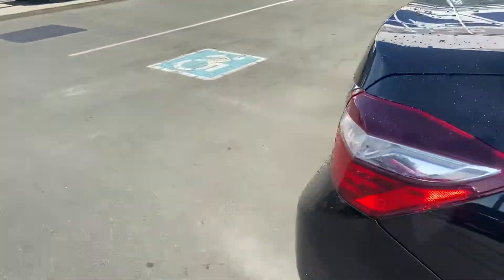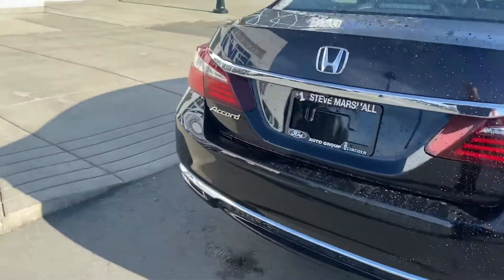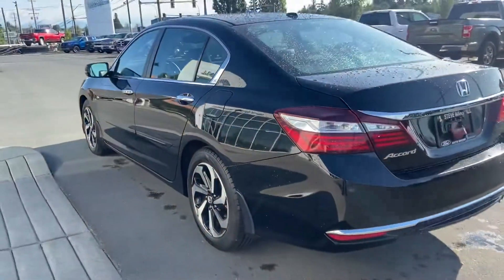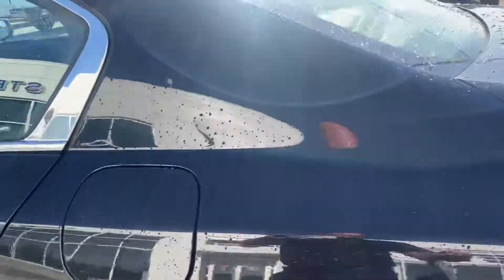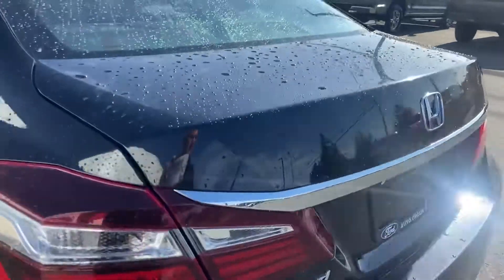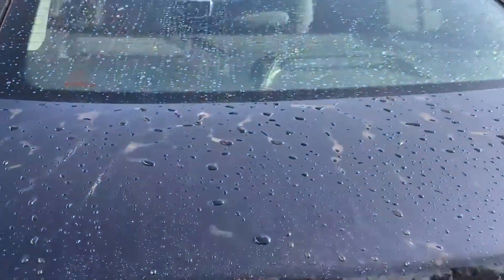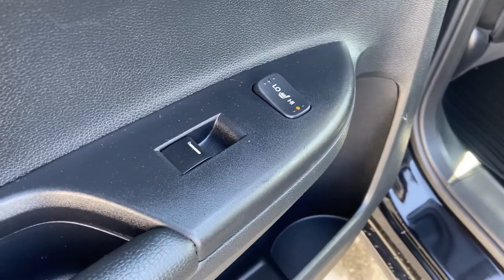The paint seems in great shape. If there are any major blemishes I'll try to point them out, but the previous Honda Accord owner took great care of this thing, that is for sure. It's also got heated seats in the back, so you've got windows and heated seats in the rear, which is pretty rare actually.